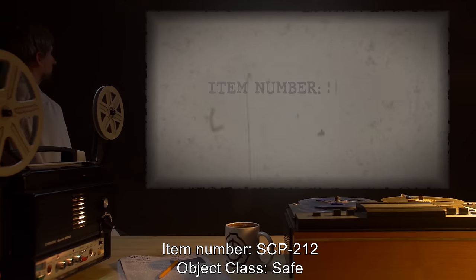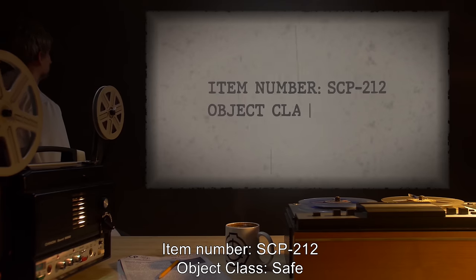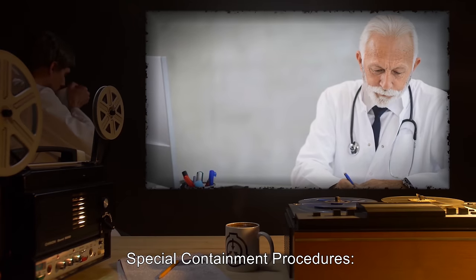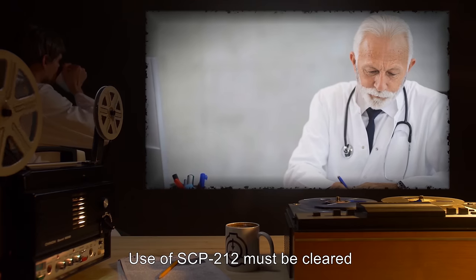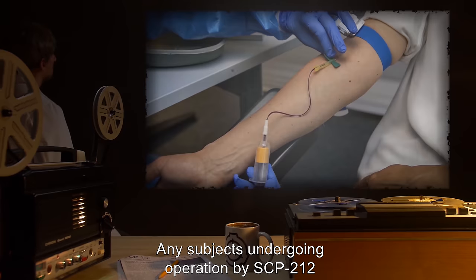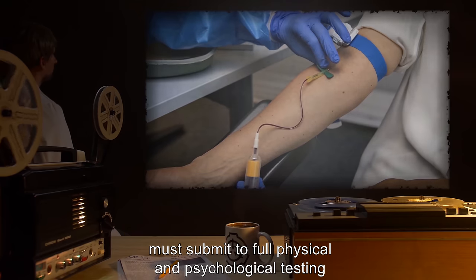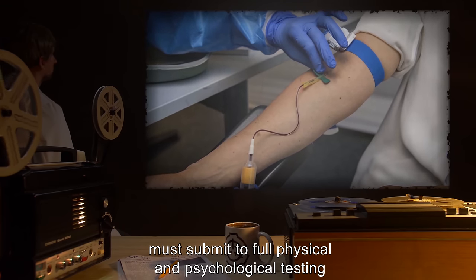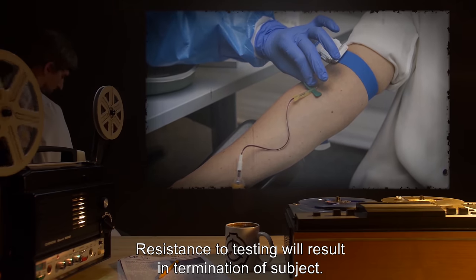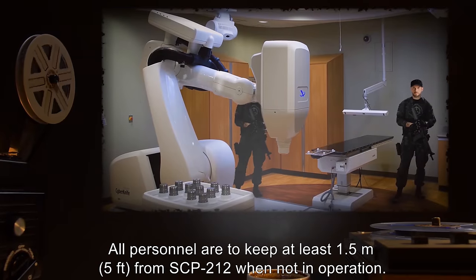Item number SCP-212. Object class: Safe. Special containment procedures: Use of SCP-212 must be cleared by the current containment site's chief medical officer. Any subjects undergoing operation by SCP-212 must submit to full physical and psychological testing both before and after exposure. Resistance to testing will result in termination of subject.